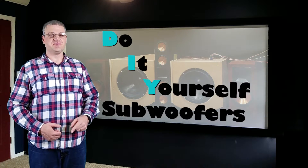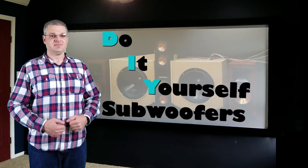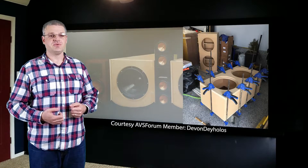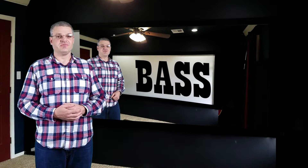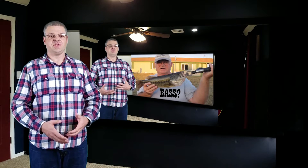Hi, I'm Dan with Family White TV, and you have found the do-it-yourself subwoofer section of the Home Theater for the Masses series. This video is about the advantages of building your own subwoofer. If you're not willing to use power tools or build a subwoofer from scratch, this video is not for you. Check out my subwoofer video for information on buying one. However, if you're up to the challenge, this is a great place to start.